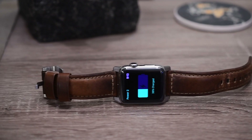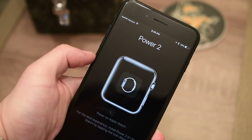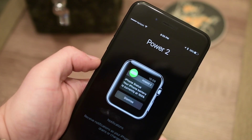But one thing that seems to always evade me is the battery life on my iPhone. In Power 2, the second version of this original app that launched some time ago for the Apple Watch, it allows you just to see your iPhone's battery life on your wrist.